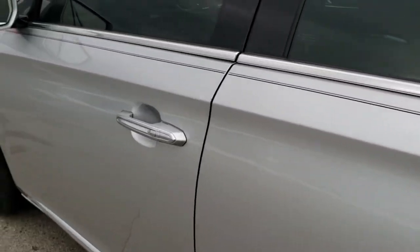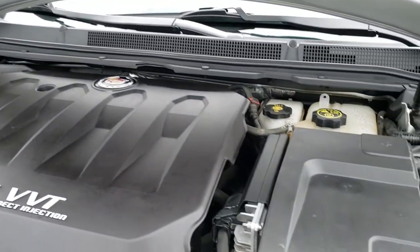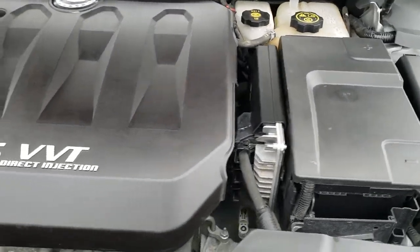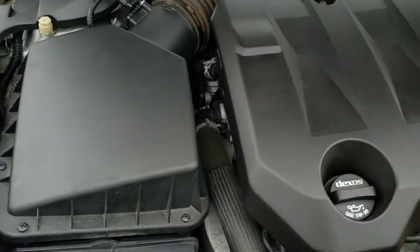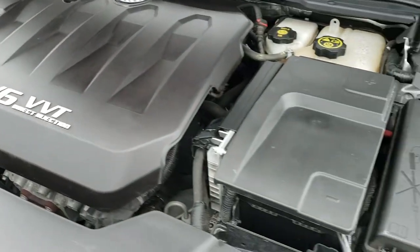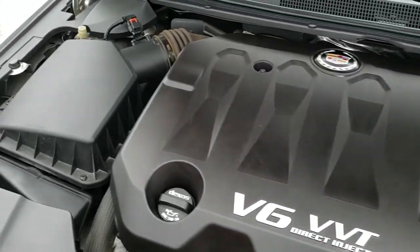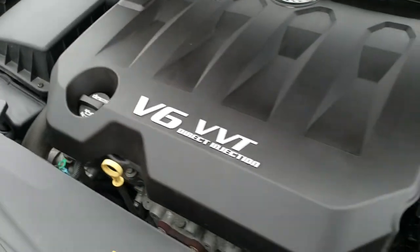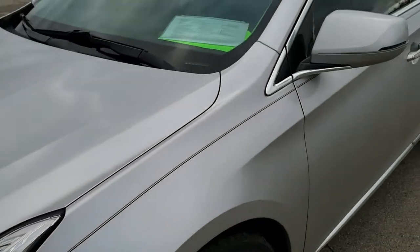We'll take a quick look under the hood. I'd like to personally thank you for checking out the video today, and hopefully from this HD video you've been able to tell just how clean this car is all the way around, inside and out. Under the hood is the 3.6 liter V6 VVT direct injection dual overhead cam motor producing 301 horsepower. This car has been fully safetied and inspected by our service shop, has a fresh oil and filter change, all fluids checked and topped off, and is 100% mechanically ready to go.